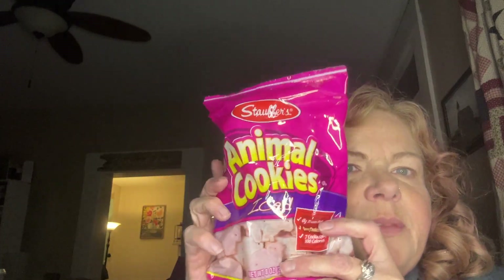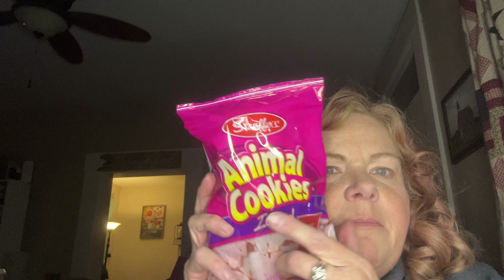I picked up these animal cookies — they're iced. The ones my daughter likes are actually fully covered in chocolate or icing, but these are still good, so I got some for her. I also got another bag for my dad.